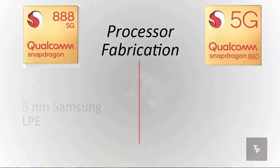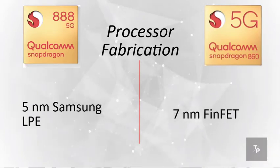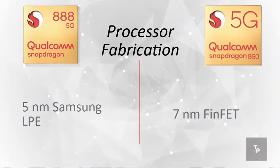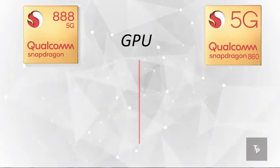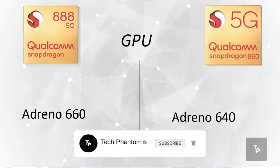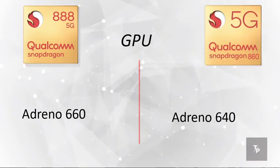Talking about the fabrication process, the size of the processor: the 888 uses the industry-leading 5 nanometer process, whereas the 860 is a 7 nanometer processor. On the GPU front for gaming and hardware-intensive purposes, the 888 has the Adreno 660 whereas the Snapdragon 860 has the Adreno 640, which is again on the lower side.